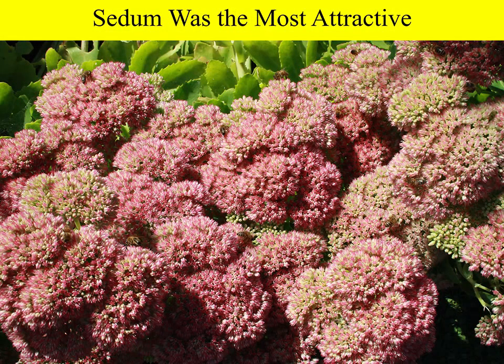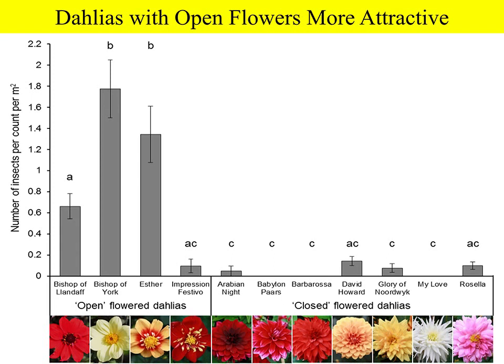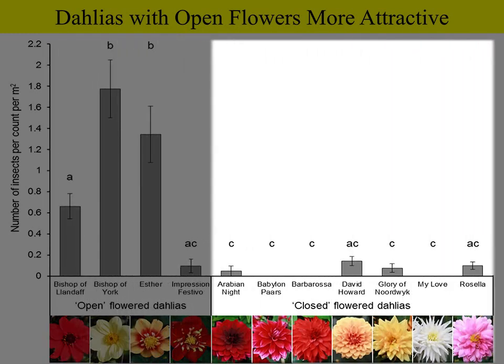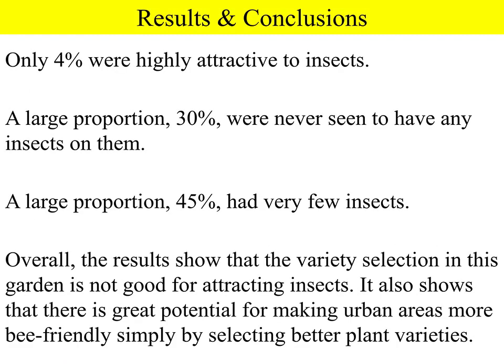Only three of the 79 plant varieties were excellent for insects, 30% had not a single insect observed on them, and another 45% had very few. So this park wasn't very insect-friendly despite being bright and colourful. Two of the three excellent varieties were sedums — one was absolutely covered in honeybees. Dahlias showed the same pattern as before: open-flowered varieties attractive, closed pom-pom or cactus varieties not. Overall, there is a great deal of room for improvement, and it costs no more to plant insect-attractive flowers.